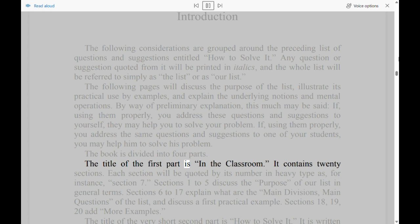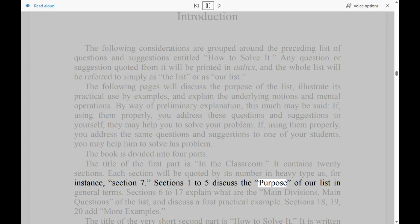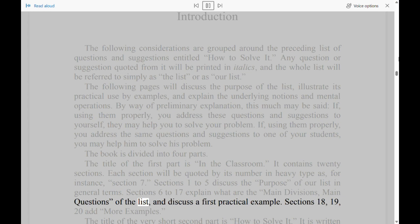The title of the first part is 'In the Classroom.' It contains 20 sections. Each section will be quoted by its number in heavy type — for instance, Section 7. Sections 1 to 5 discuss the purpose of our list in general terms. Sections 6 to 17 explain what are the main divisions and main questions of the list, and discuss a first practical example. Sections 18, 19, 20 add more examples.